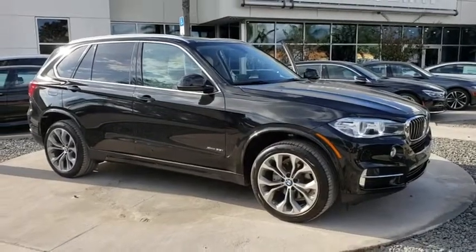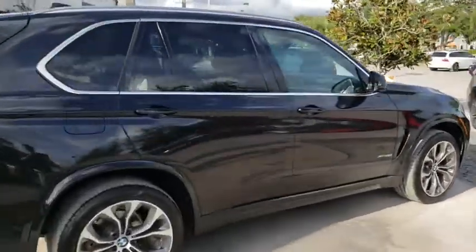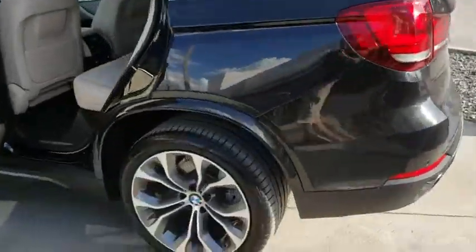The 2016 BMW X5. The BMW X5 is an award-winning performance, space, and efficiency vehicle. This vehicle has less than 30,000 miles. Here are some of this vehicle's great options.